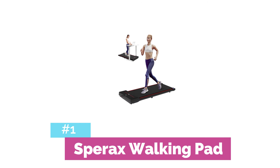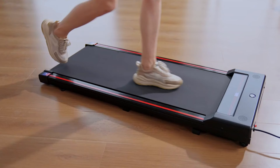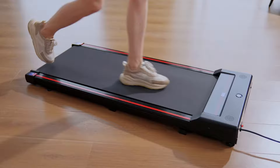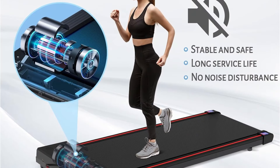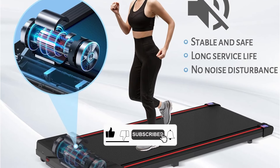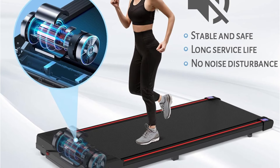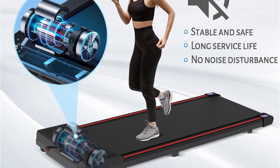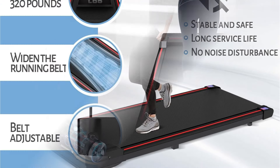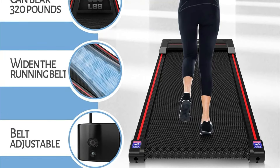And now, for our top pick in silent walking pads — the Spirax Walking Pad. This exceptional device combines power, silence, and versatility to deliver an unparalleled home workout experience. It features a robust 2.5 horsepower motor that operates with impressive quietness, so you can use it at any time of day without worrying about disturbing others. The speed range of 0.6 to 3.8 miles per hour is perfect for walking and light jogging, making it an ideal choice for those looking to incorporate more movement into their daily routine. What truly sets it apart is its impressive weight capacity of 320 pounds.